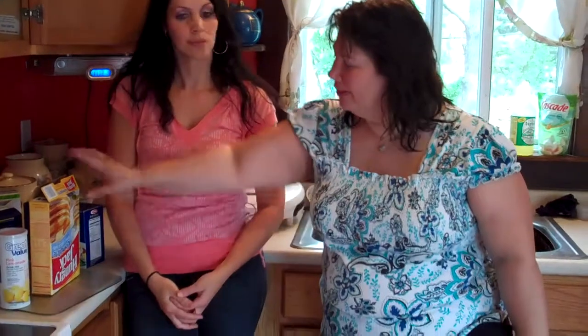Are you surprised that some of this stuff has been told to you as unhealthy? Yeah, I am. Like what? We always do pancakes and we always loved them, and I didn't think there was anything wrong with pancakes.